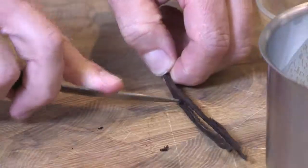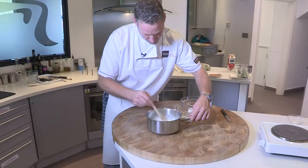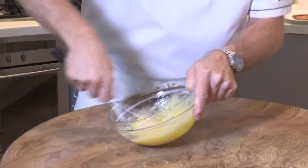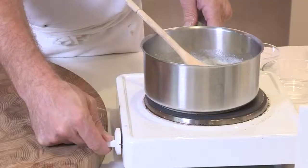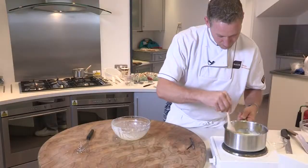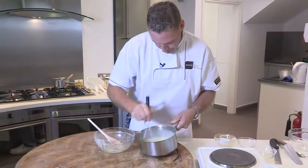In a saucepan, bring the milk, the single cream, the vanilla pod and seeds to a simmer over a low heat. Remove the vanilla pod and in a separate bowl, whisk the eggs, the sugar, the corn flour together until well blended. Pour the hot milk and cream onto the eggs and sugar and whisk continuously. Return to the saucepan and stir gently on a low heat with a wooden spatula until thickened.